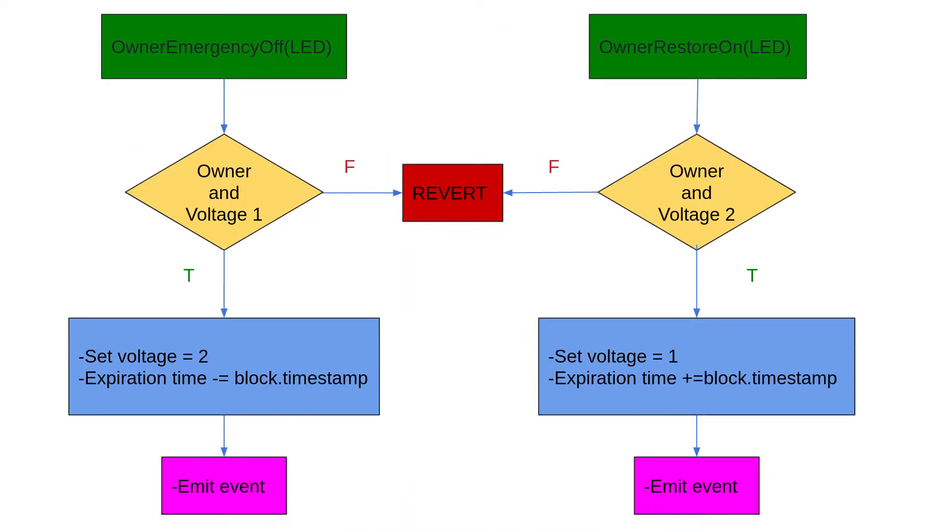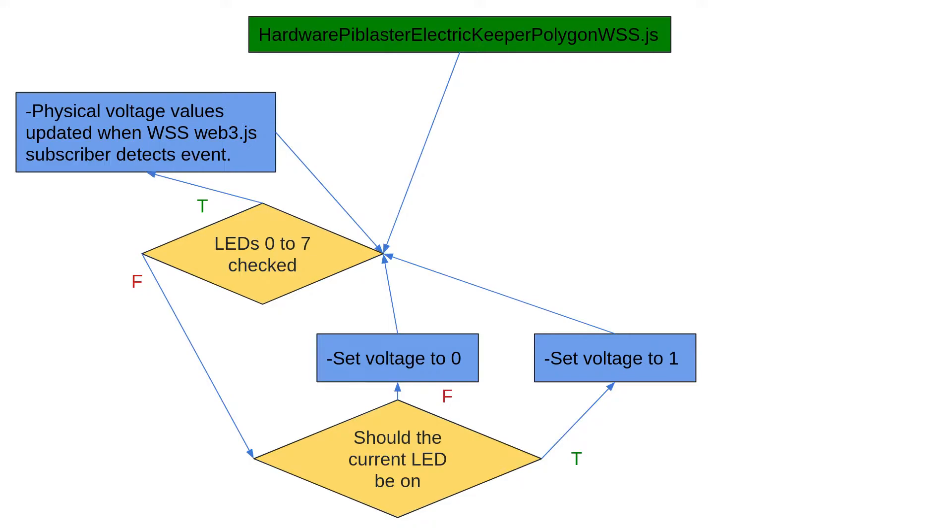The owner can turn LEDs off for emergencies. When turned back on, the LED stays on for the remaining time left before the emergency off. The hardware gets all voltage values and turns power on or off based on contract state. On each event trigger, the hardware will check the voltage states again.